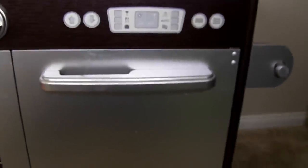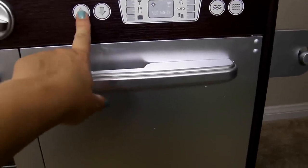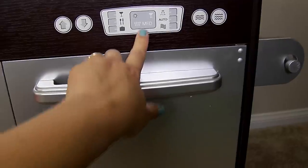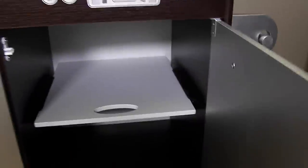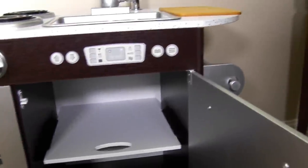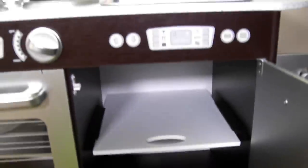Over here is the dishwasher. Here are the buttons for the dishwasher, and here it says load size medium. We can open this up — there's a shelf in there and we can put dishes in there to wash, store dishes in there, or whatever we want.